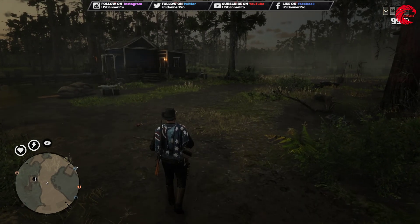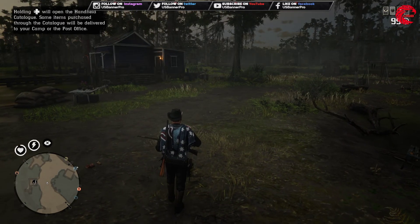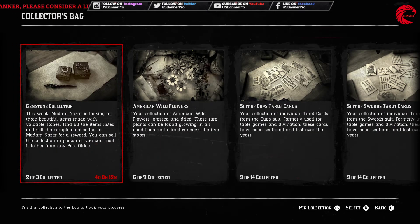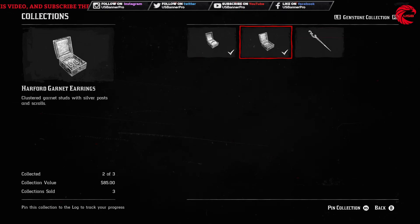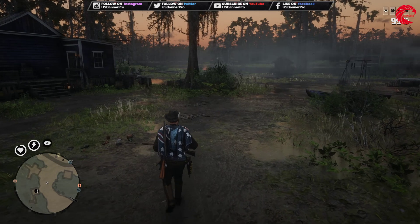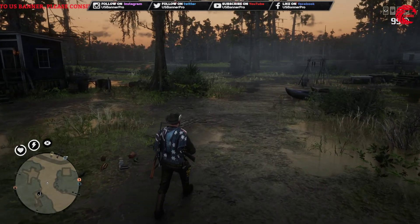Welcome back friends to another episode, and today we are going to talk about the weekly collection location for 8th May. Our weekly collection this week is the gemstone collection, so we have to find a Bannis Topaz Ring, a Herford Garnet Earring, and a Jedi Hairpin location. If you're new to the channel, don't forget to subscribe because I upload every day locations for the weekly collection, daily challenges, and Madame Nazar location.